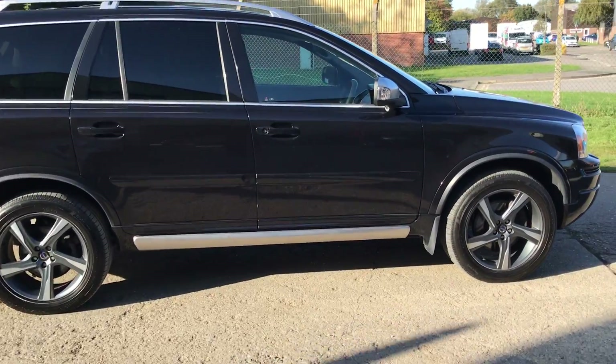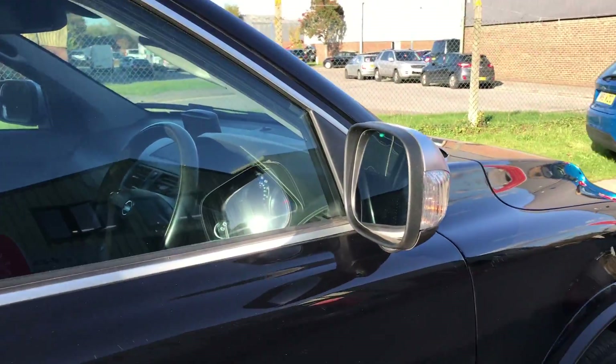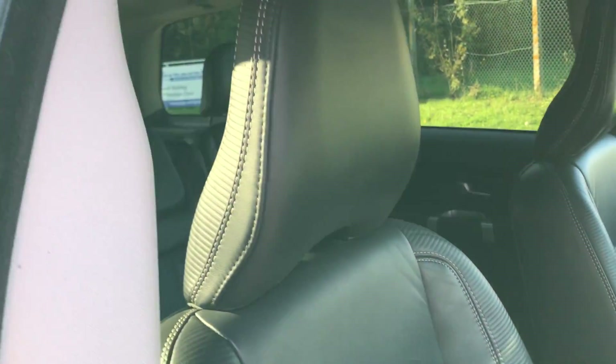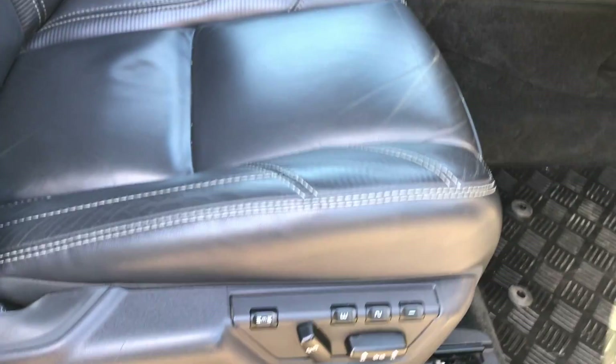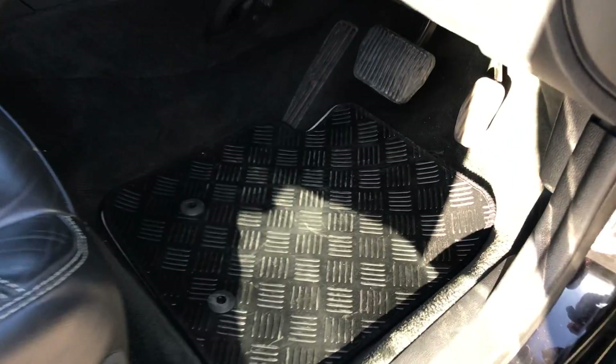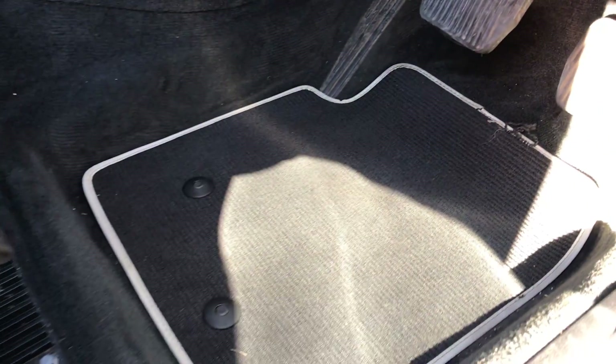Let's have a look at the interior. We've got the charcoal and light grey stitching R-Design leather upholstery, electric driver seat with memory, and both front seats are heated. We've also got the checker-look rubber mats.